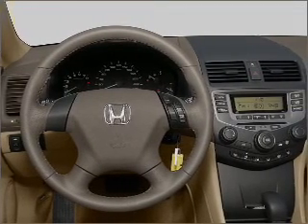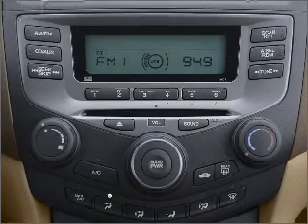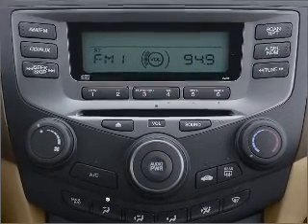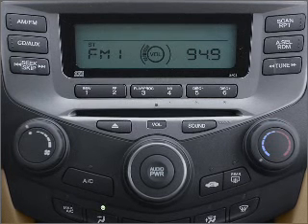An adjustable tilt steering wheel. Our website offers more information on all of our vehicles. Call us today to start test driving. Power lighting.